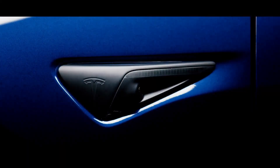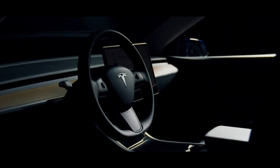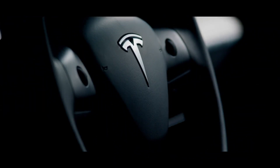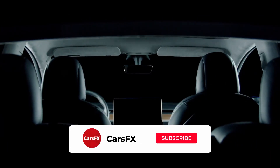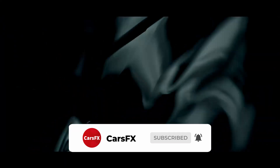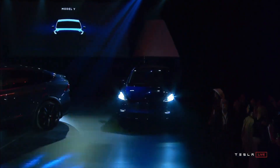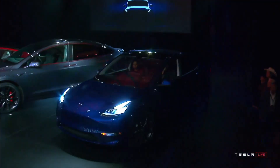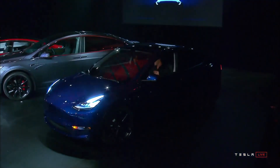Elon Musk just unveiled Tesla's mid-size electric SUV, the Model Y. The most affordable Model Y will have a base price of $39,000 and a 230-mile battery range, but you will have to wait until at least 2021 to own one of these five-seater SUVs. Tesla will sell more expensive versions ranging from $47,000 to $60,000, offering five seats and more battery range. Those will ship starting 2020. There are additional charges for Tesla's autopilot software, a third row of seats, and colors other than black.